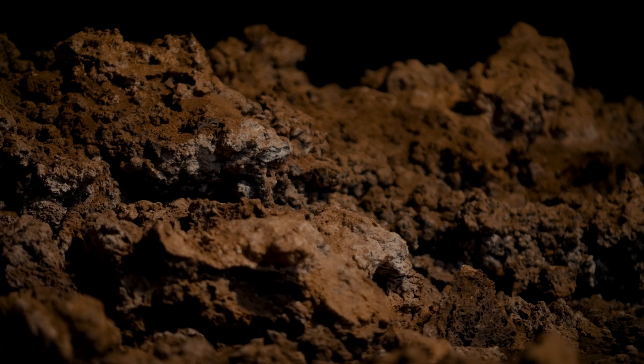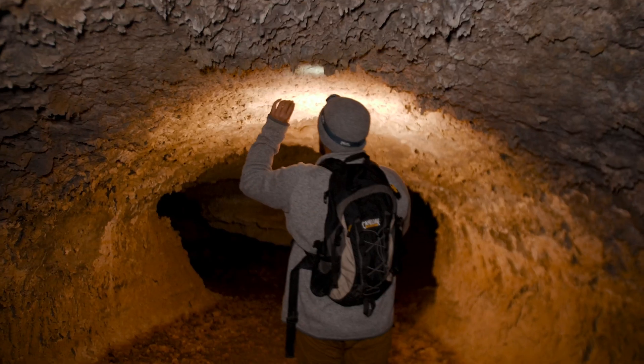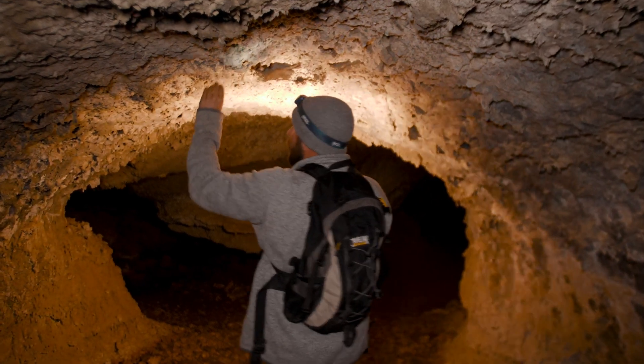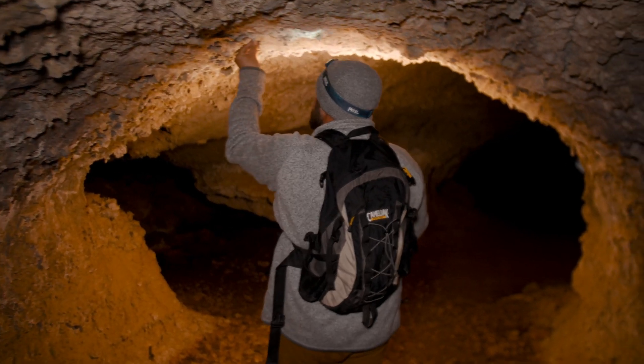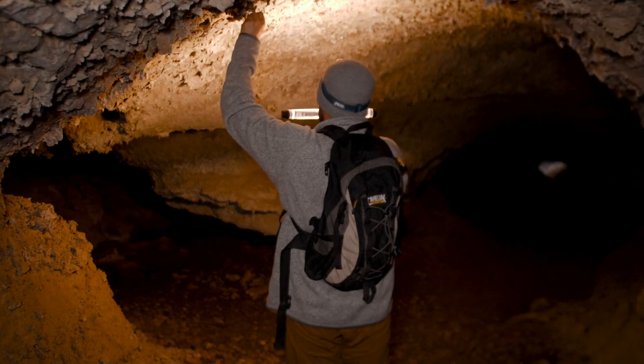As that lava continues to flow through this river, it will reheat the roof of this cave. That superheated rock will then liquefy and start to melt. So what you see as little stalactites are actually pieces of melted molten ceiling that drip down and re-harden into these little pillars.